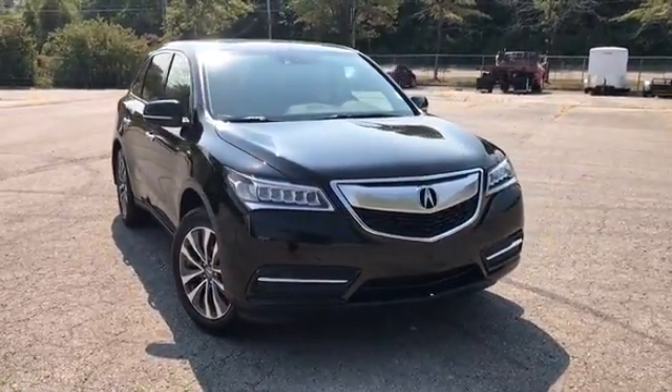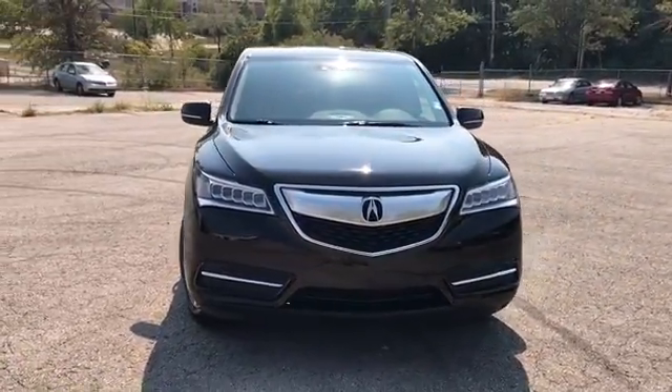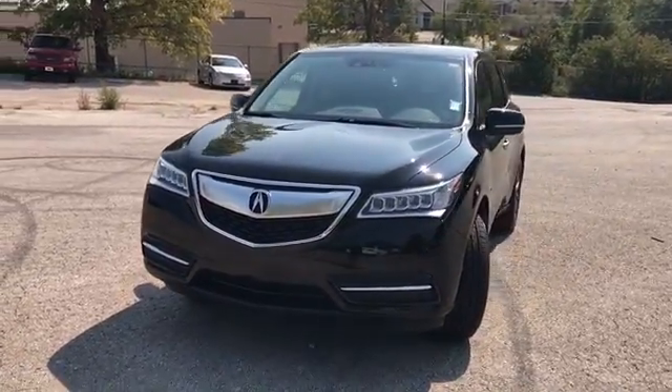Welcome to Randy Kernow Buick GMC. I'm doing a walk-around video of this 2015 Acura MDX.